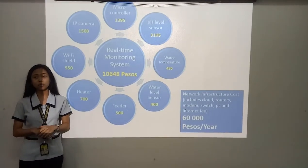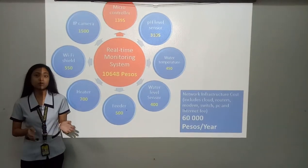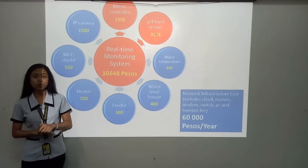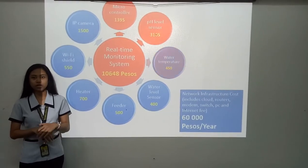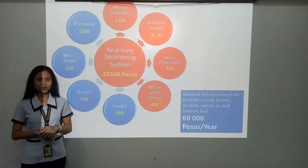Establishing the project will cost about 10,648 pesos. This includes a microcontroller worth 1,395 pesos, pH level sensors worth 300 pesos, a water temperature sensor worth 450 pesos, and a water level sensor worth 400 pesos.